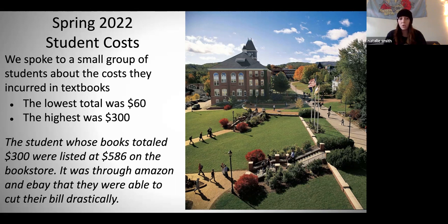The lowest total we had was $60. It's worth noting that when she brought this number to my attention, she made it very clear that this was something abnormal — that this was the lowest she's ever seen them, and usually they're two to three times that amount. The highest we had was $300, and that student whose books totaled $300 were listed at $586 on our school bookstore. It was through Amazon and eBay and those types of channels that they were able to cut their bill drastically.